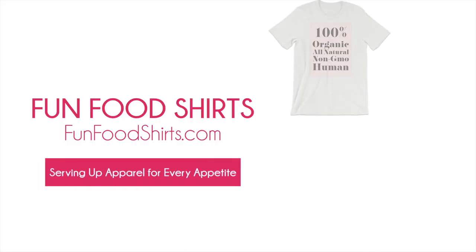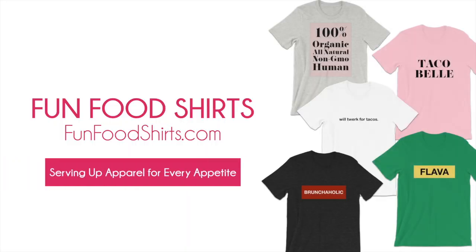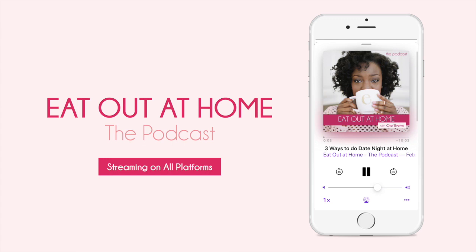This episode is brought to you by funfoodshirts.com, an online boutique serving up apparel for every appetite. Thank you so much for watching. If you enjoyed this video, make sure to tune into the Eat Out at Home podcast — an audio outlet for foodies who want to cook better, eat healthier, dine together, and enjoy gourmet every day. You can find the Eat Out at Home podcast on your favorite streaming platform.